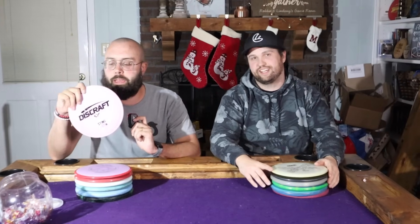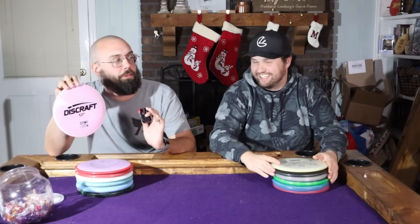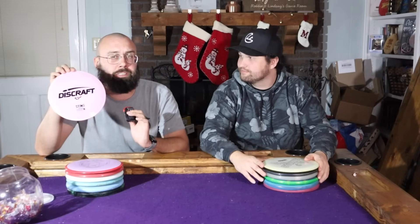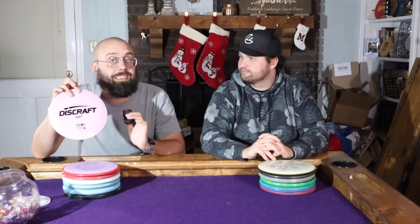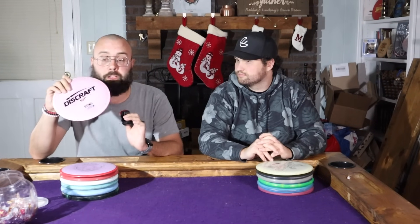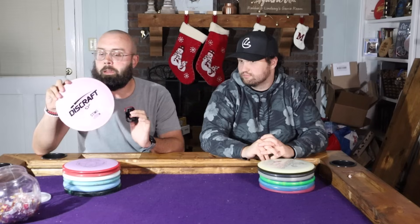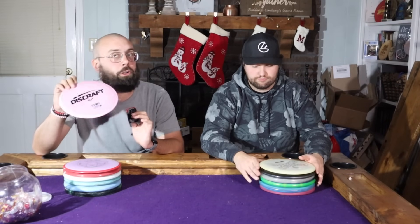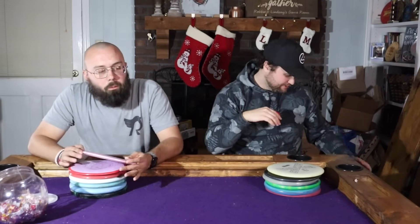My seven-speed is the Discraft Sting — a deep cut that a lot of people don't talk about, especially since the Cicada came out and is overshadowing it. The Sting has such easy flip-up; they make it in ESP and Z plastic, which is really cool. It's a great distance driver and woods disc — flies very smooth, and you can flip it up quite simply. I can get 360-370 feet out of this as a seven-speed on a simple turnover.